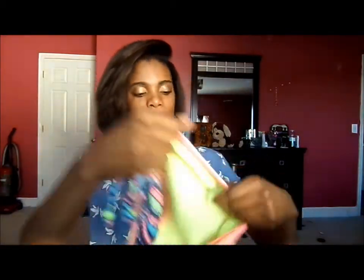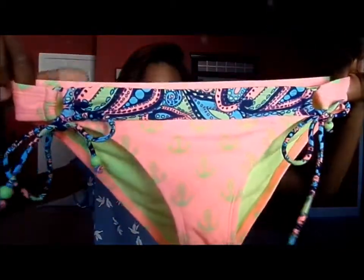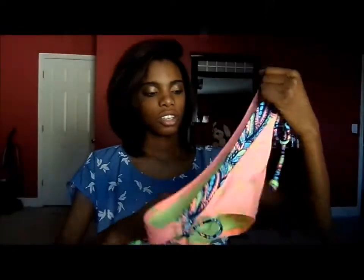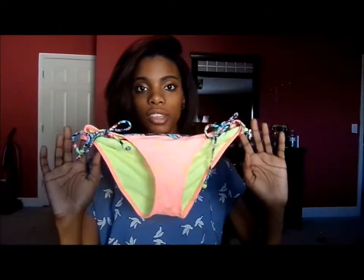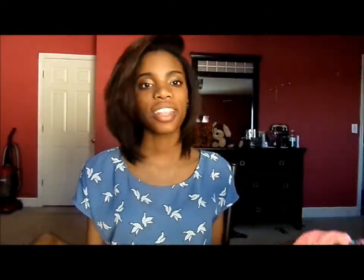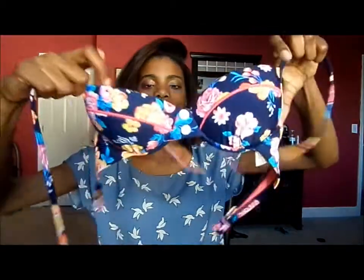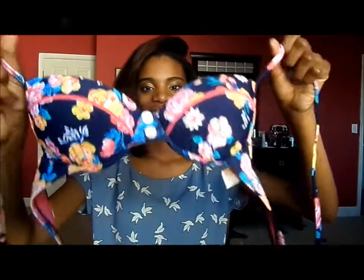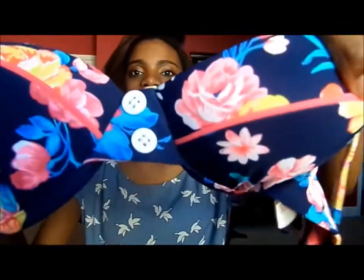And this is the bottom — it ties on the side and the back has coverage. So I'll be wearing this with just the top and this bottom, no shorts, nothing. The second one — I couldn't really find the bottom to it, but I'll probably just go to Walmart to find a bottom for this one. But this one is my absolute favorite. I love the buttons that are right there in the middle.